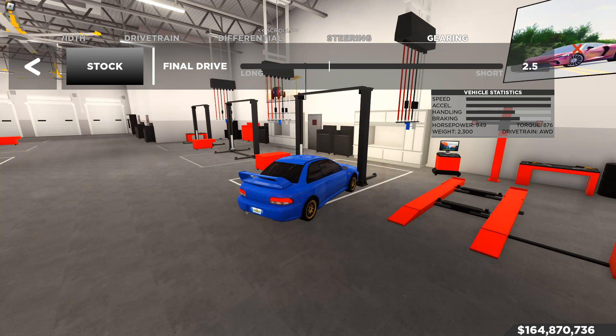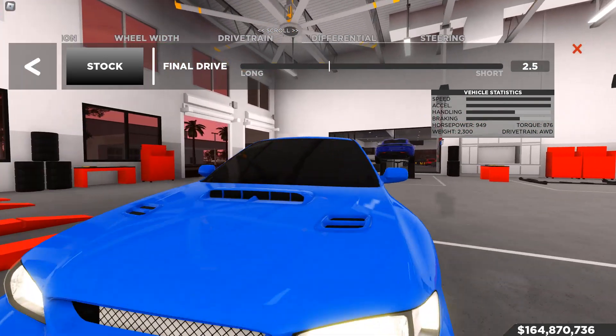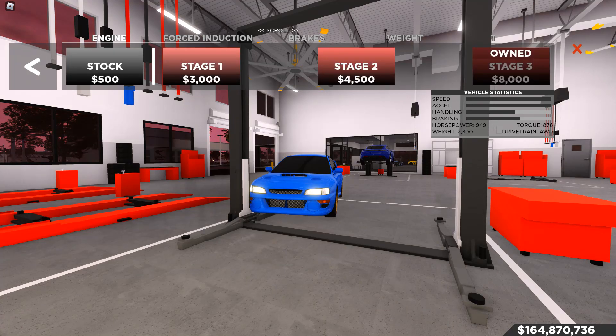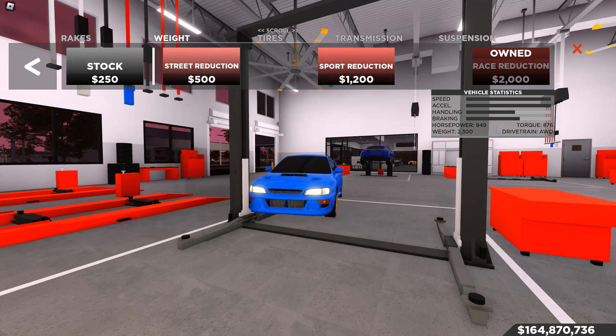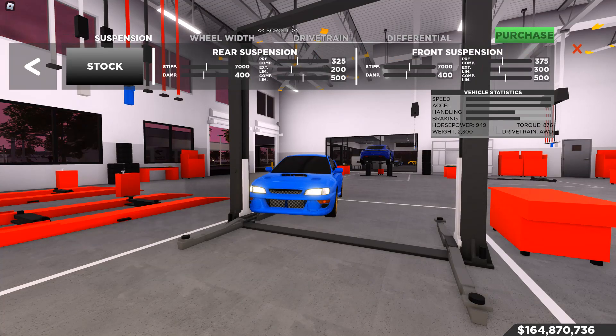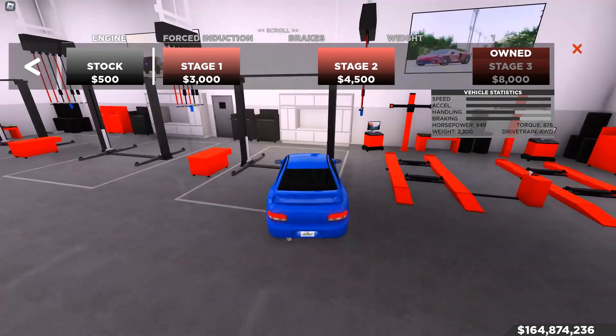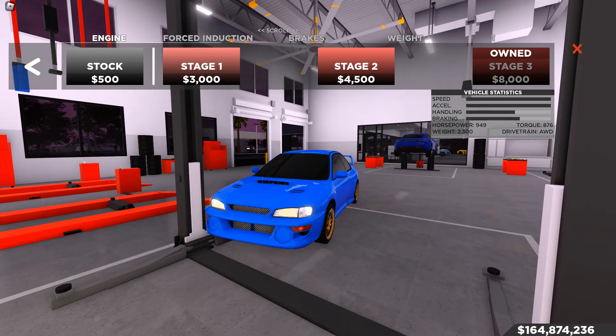Upgraded with no gearing, this car goes 175 mph, and it gets there insanely quickly off the line. It's not the Bac Mono, but it's a serious competitor for drag racing in this game. The upgraded no-gearing build includes: engine upgrade, turbocharging, race brakes, race reduction, grip tires, and race transmission. That gets you to 175 and is great for drag races.